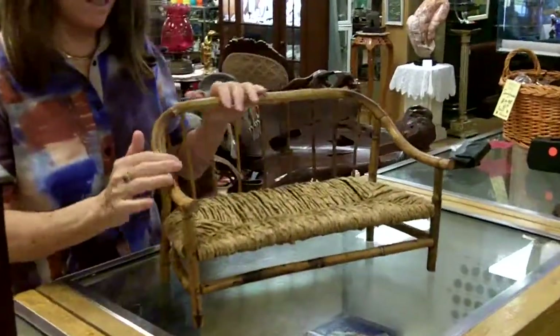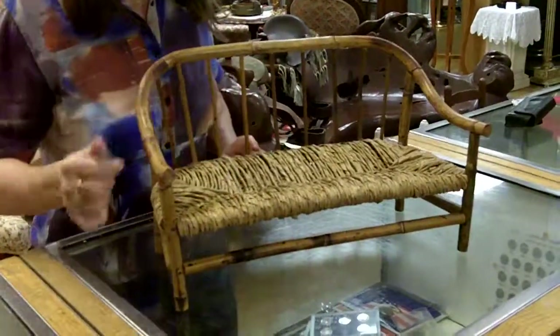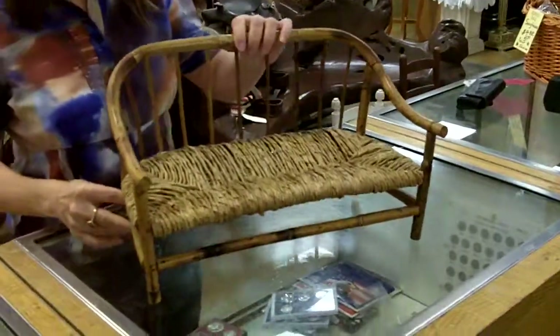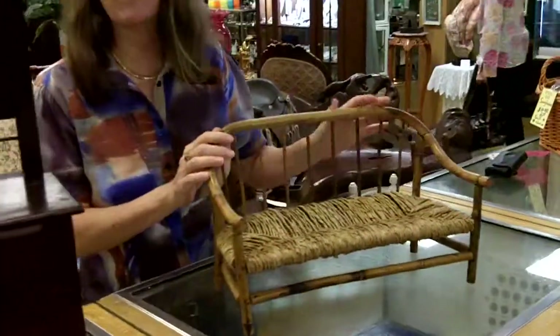And then lastly, there was also this great sofa. I really love this sofa — it's in bent bamboo, and it's been all done with rush seating. Really, really nice little sofa for the dolls.